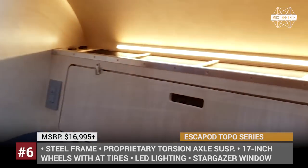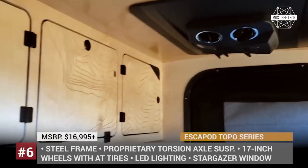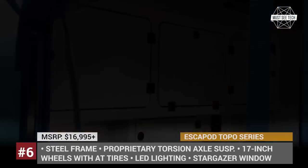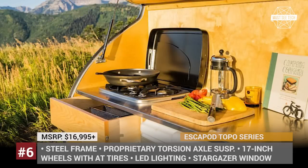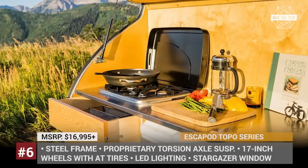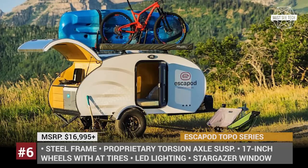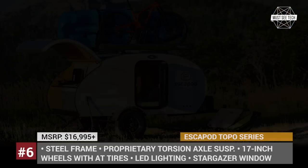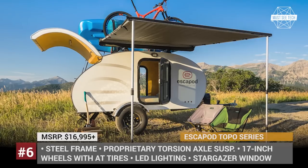Even the base version of the Topo trailer boasts a wide equipment package. There is a memory foam mattress, cabinets for storage, a full-width stargazer window above the bed, plus a galley kitchen with a Yeti cooler. Also standard is the awning and Rhino crossbars for carrying gear or a rooftop tent. Unfortunately, the new Topo does have one major disadvantage — it takes 13 months to get one.